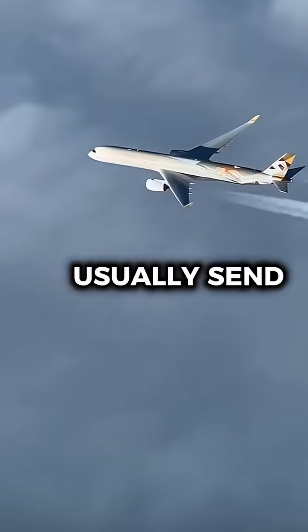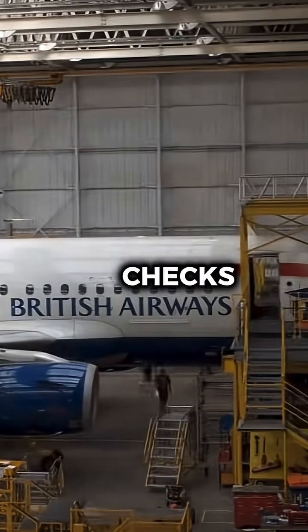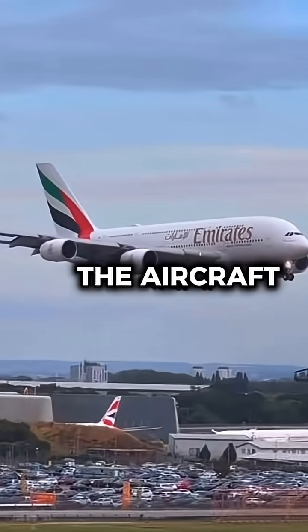It's such a major job that airlines usually send aircraft to specialized facilities that are built just for D-checks. Some airlines even retire older jets instead of paying for the inspection, because the cost can exceed the value of the aircraft itself.